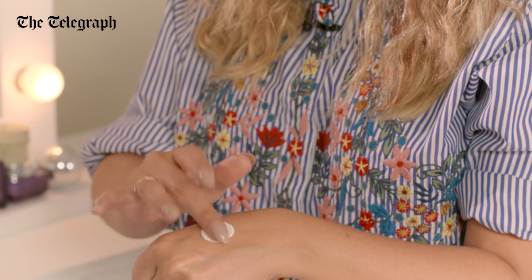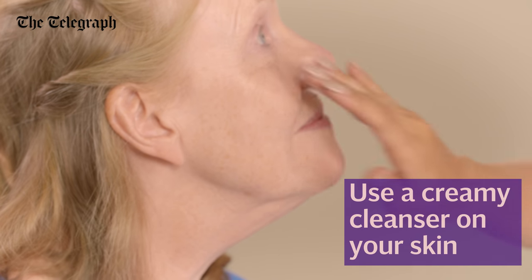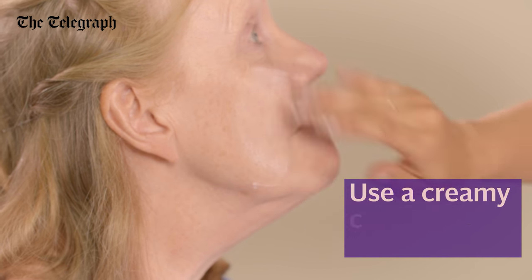I'm going to start with a cream cleanser. I actually prefer it when it's creamy as I find that it removes the impurities better. What I'm going to do is apply this all over the face, making sure you cover the entire skin.